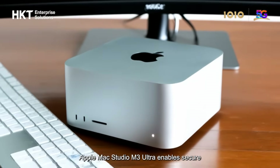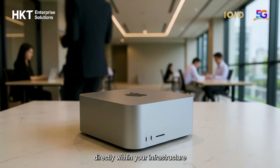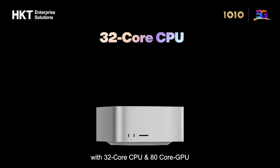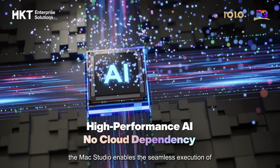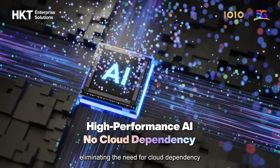Apple Mac Studio M3 Ultra enables secure, high-performance private AI directly within your infrastructure. Powered by Apple's M3 Ultra chipset with 32-core CPU and 80-core GPU, and 512GB unified high-speed RAM plus VRAM, the Mac Studio enables the seamless execution of large-scale models like DeepSeq R1, eliminating the need for cloud dependency.